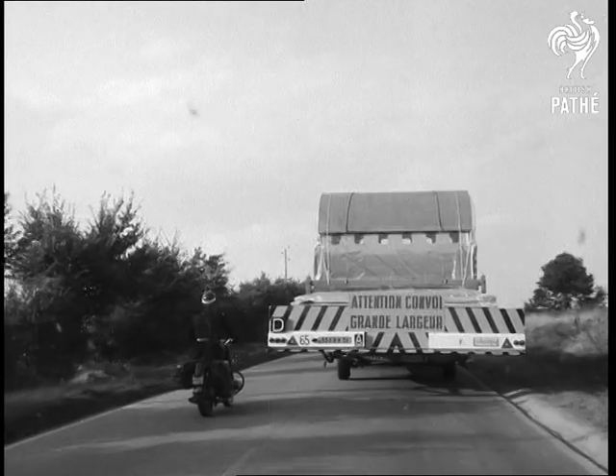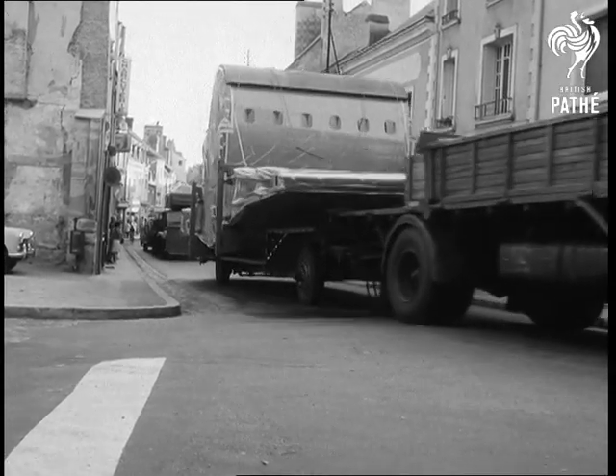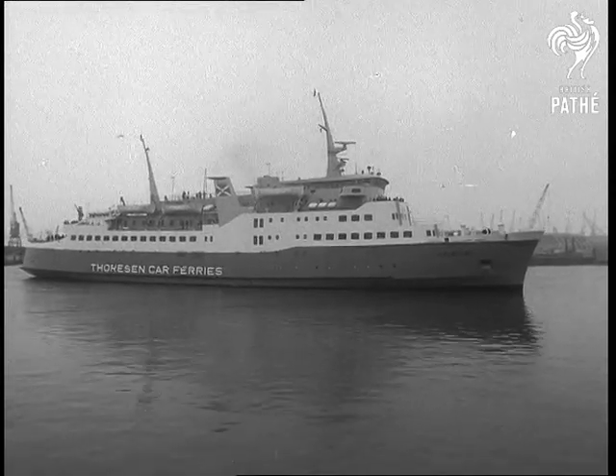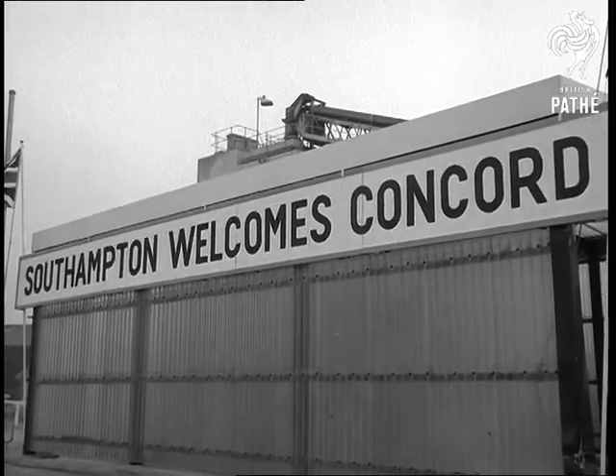Some tricky navigating took the big load from Toulouse to Loire to be shipped over the channel. A Taurisson ferry brought the cargo to Southampton. The plan is for the French to construct about 60% of the Concorde airframe,